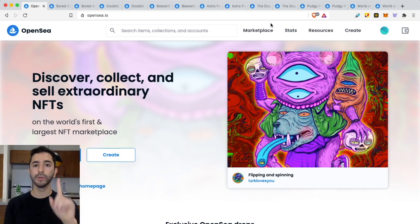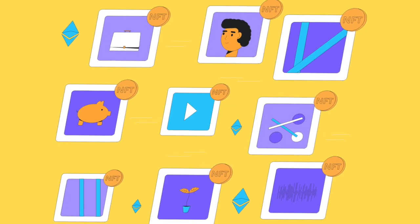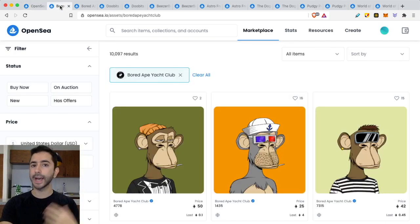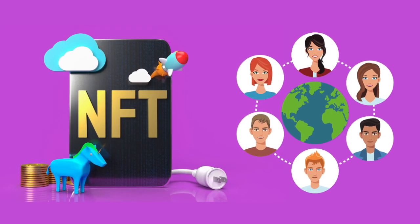The first tip to evaluate the demand of an NFT is evaluating the decentralization of wallet ownership. For example, if you have 10,000 NFTs, ideally in a perfect world there will be 10,000 owners — but in crypto we will not find that. The more wallets, the more owners, the better the community.